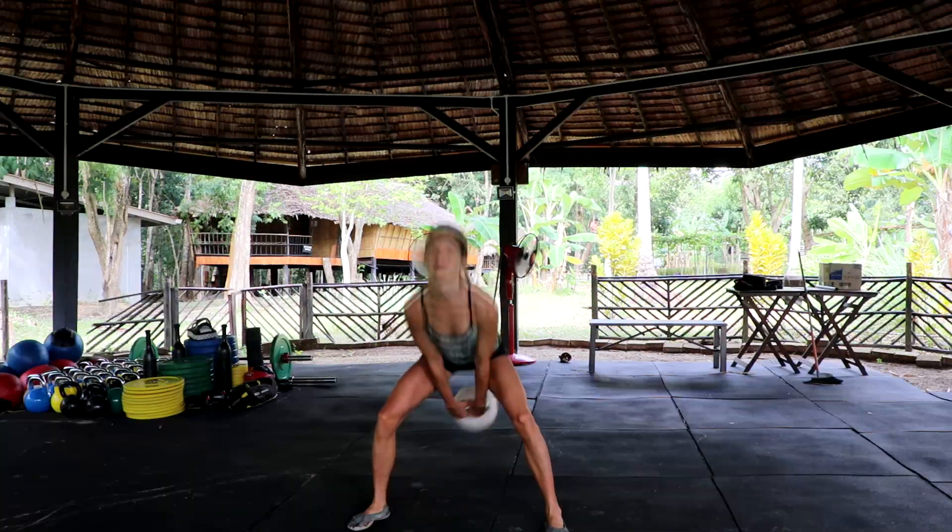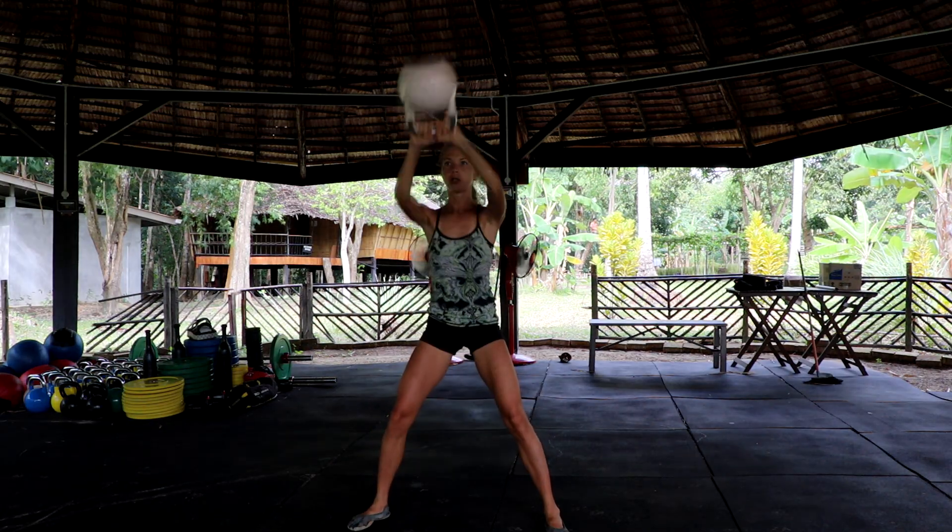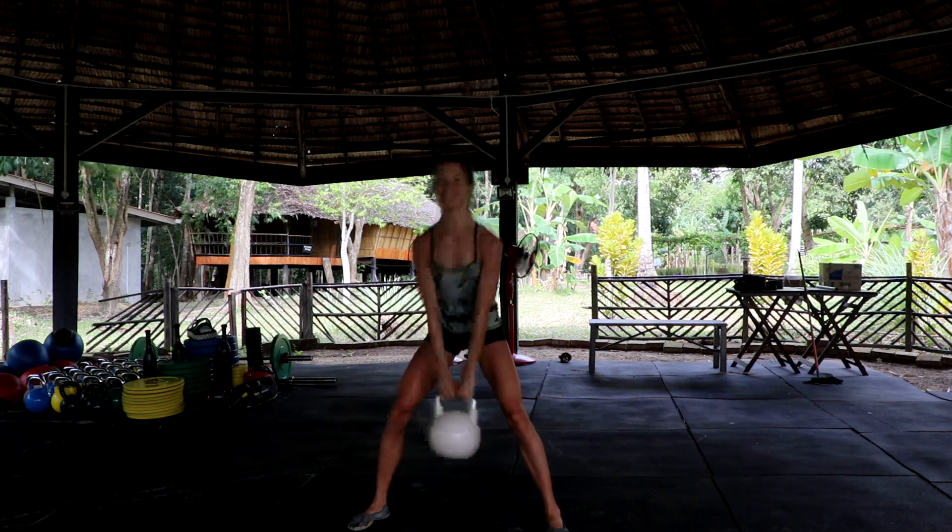My daily menu for the tropical island of Borneo in January and February looks like this. I start my day with exercising. I do not eat in the morning due to the subjective reason that I love to wait with my meal until I feel hunger, which is sometime in the afternoon.